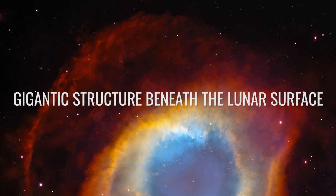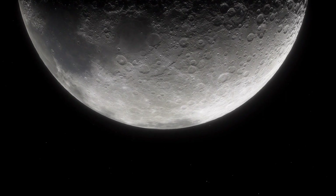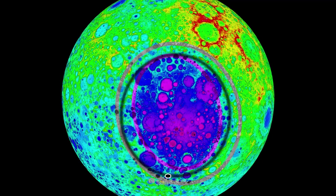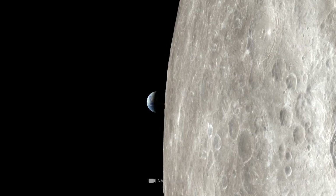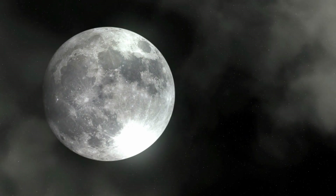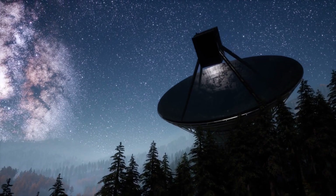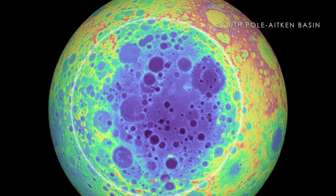Earth's moon is graced by one of the largest preserved craters in the entire solar system: the so-called South Pole-Aitken Basin. Before you turn your eyes hopefully to the firmament to have a look at this fascinating structure, we have to tell you that this will not be granted to you. In fact, the largest impact crater on Earth's constant companion is located on the legendary backside of the moon. As the name of the imposing basin suggests, it stretches from the southern pole of the celestial body to the Aitken Crater.